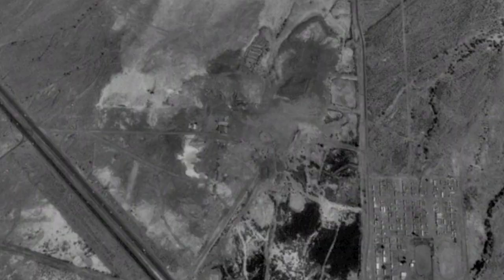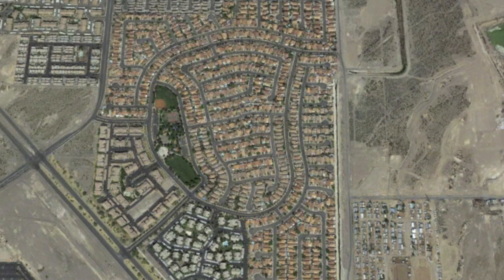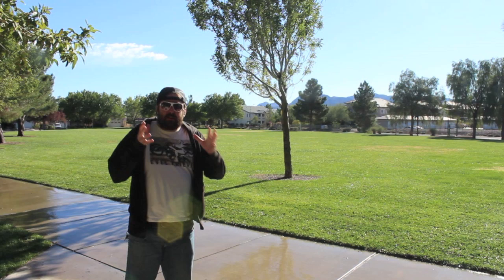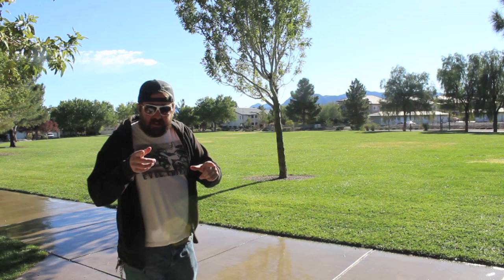Welcome, everyone. Up until the mid-90s, all of this was nothing more than desert land in Nevada. But in 1997, all of that changed when all of these houses started to be built. And there's one house in particular out here that I would like to show you. Have you ever heard of the television show The Simpsons? Well, there actually is a real-life Simpsons house — an exact recreation of the longest-running television show's home here on this property.